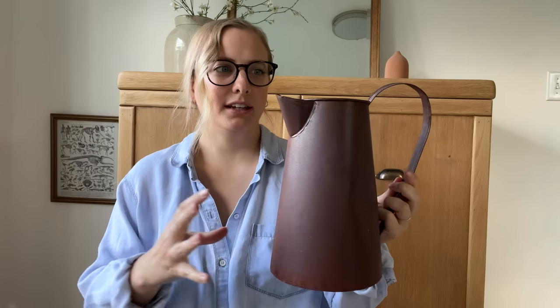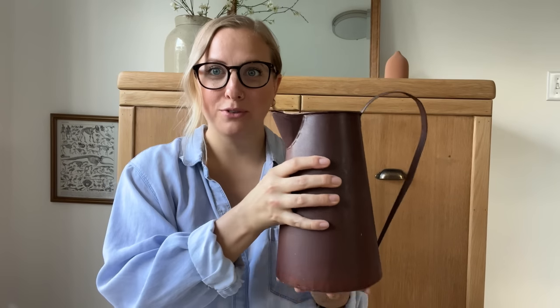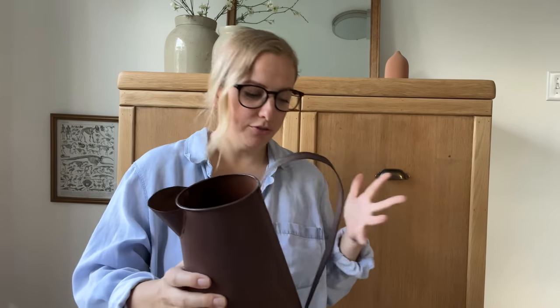How perfectly farmhouse fall is this? This is like the perfect color to bring in these rusty tones. Oh wait, this side's a little bent. I think we can pop it out. There we go. To bring in these rusty tones for fall. That is so cute. I feel like this is lending itself to a more farmhouse vibe, which I think is so fun for the fall.